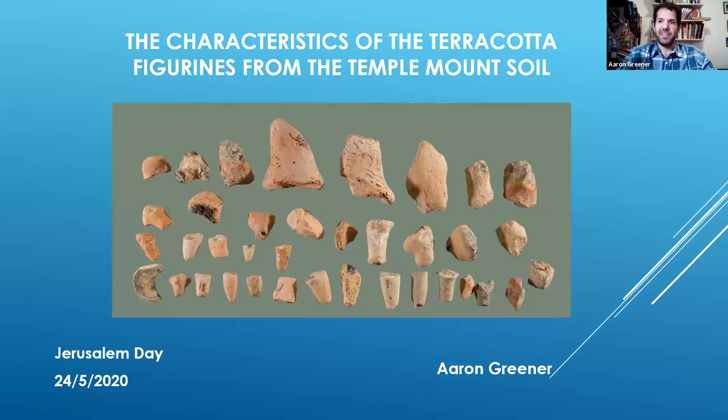Thank you very much for your interesting talk. I'm going to speak now about the characteristics of terracotta figurines from the Temple Mount soil which were found in our project. I've been working on this project basically since the beginning in 2004 and even before that, and one of the things I've been working on is the publication of the figurine fragments found in this project since 2004 and up until about 2016.